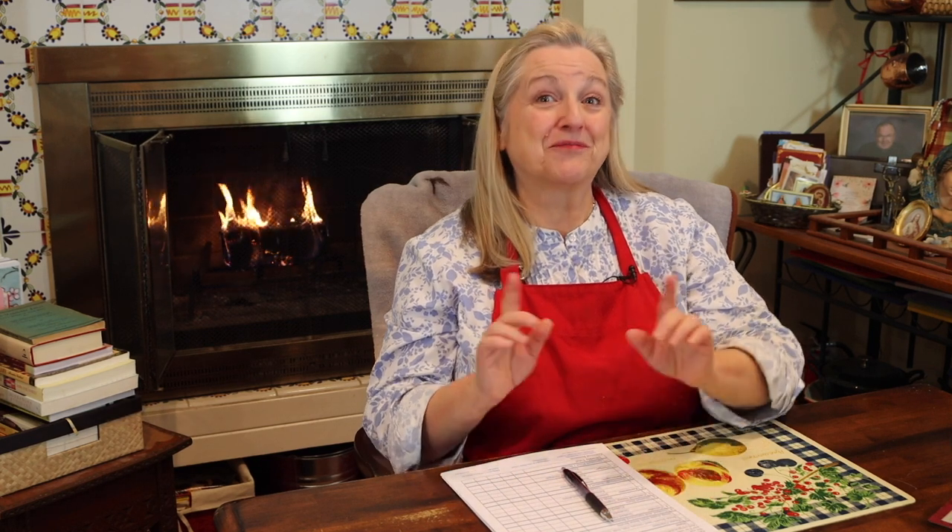Today, I want to share with you 10 ways to transition from processed foods to traditional foods.